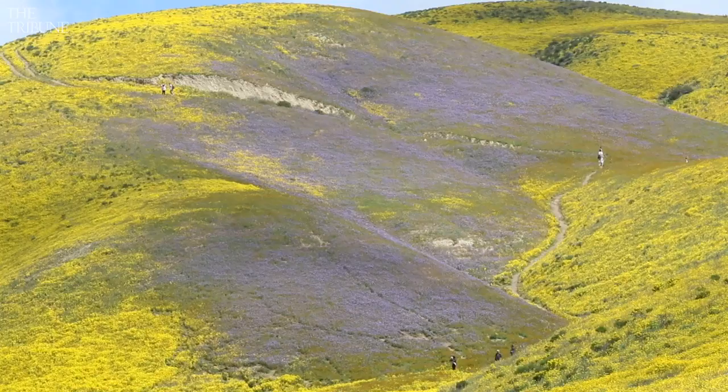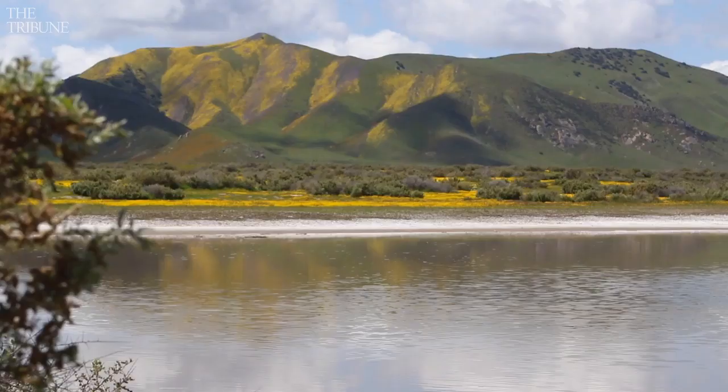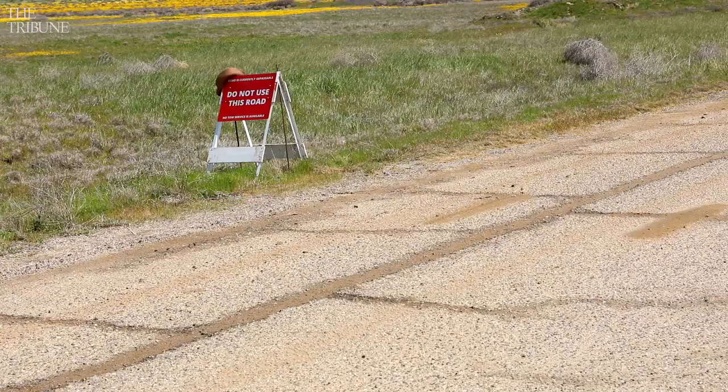We are putting out current photos every week, showing what the status of the flowers are out here on the monument. So that's an up-to-date, real-time look at what's going on on the monument, so you can plan your trip accordingly.